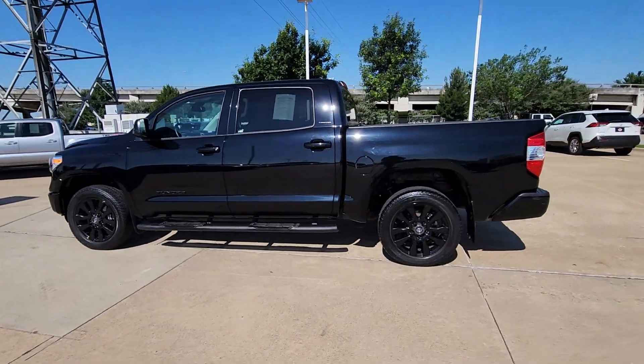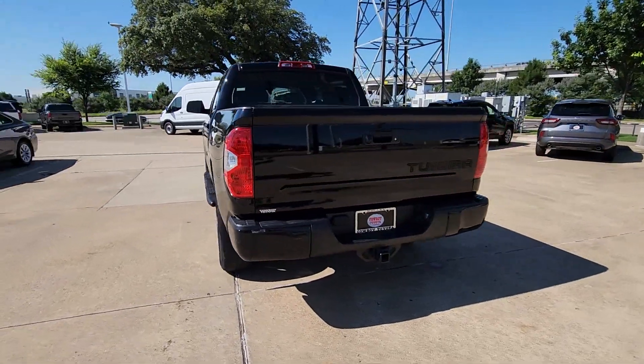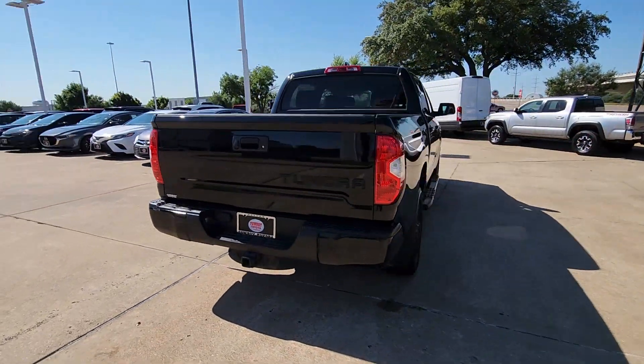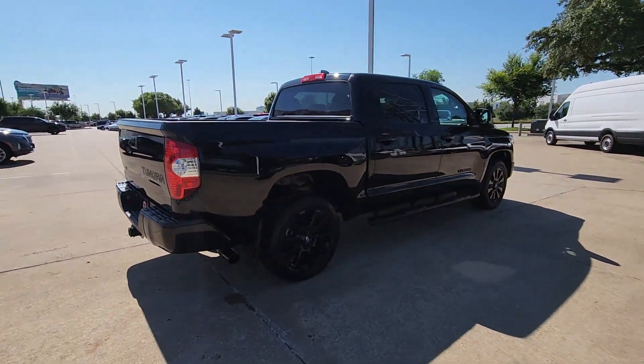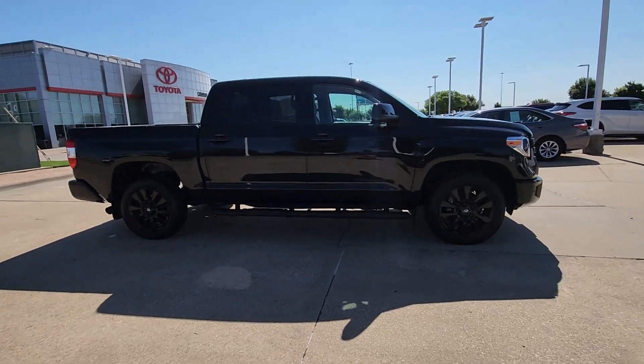You will love the features of this 2021 Toyota Tundra. With less than 35,000 miles on the odometer, this vehicle stands out from the rest. Get the job done in comfort and style in this tough-built Tundra.